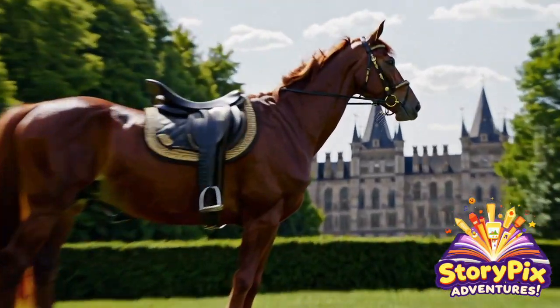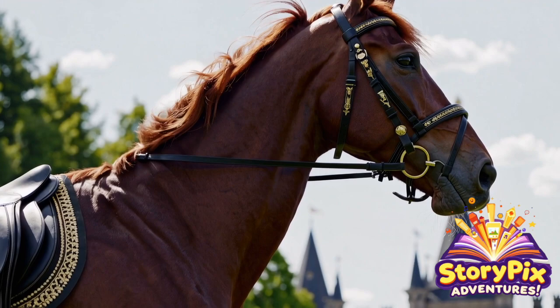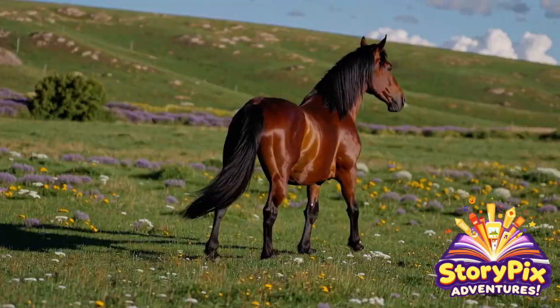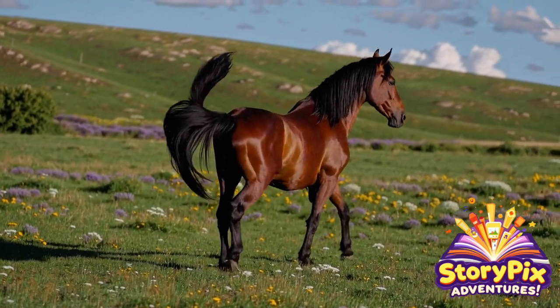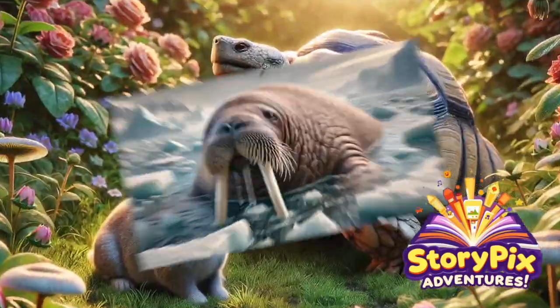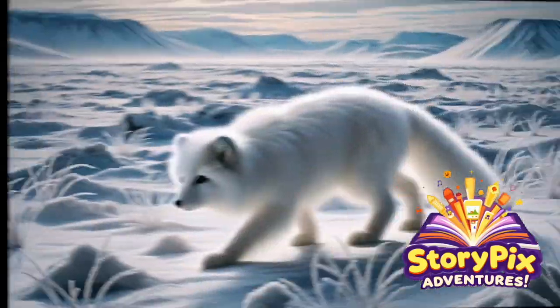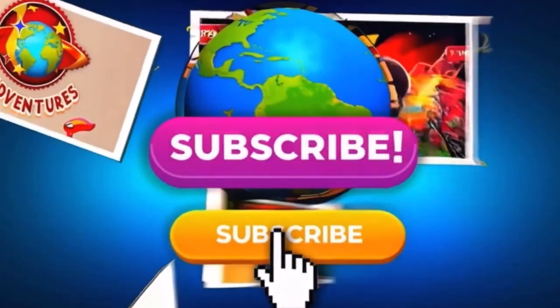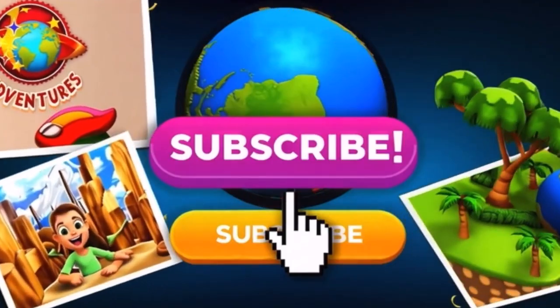From royal steeds and desert racers to fluffy ponies and ancient war horses, each one has a story that will amaze you. So saddle up, explorers! It's time to trot into the world of epic equines. Don't forget to check out all the links in the description for more awesome videos and playlists. There's always another Story Picks adventure waiting for you. And don't forget to like and share this adventure with your friends. Let's go!